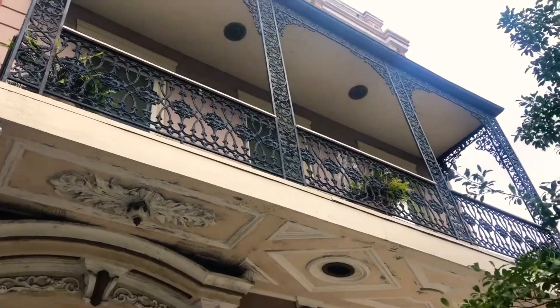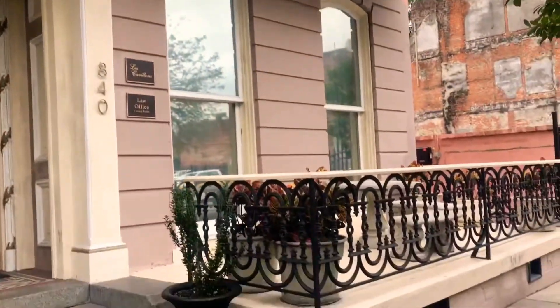On to New Orleans. Look at the beautiful decoration on that balcony there. I love the style in New Orleans.